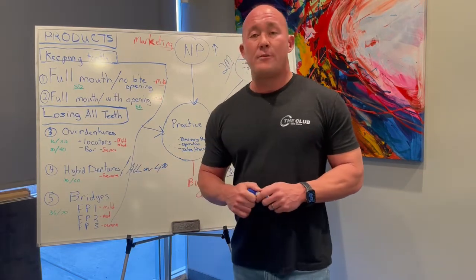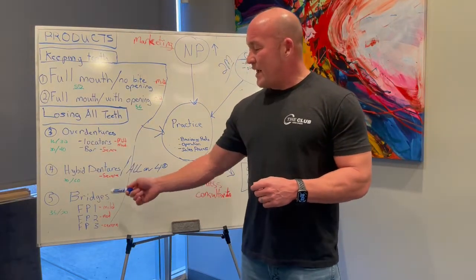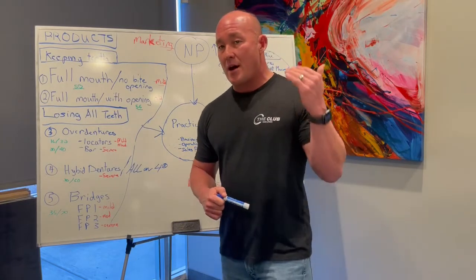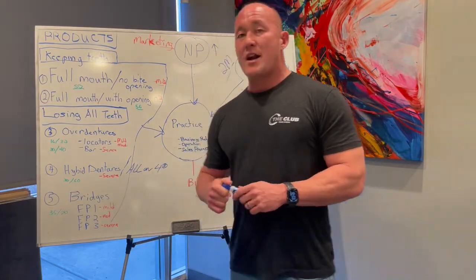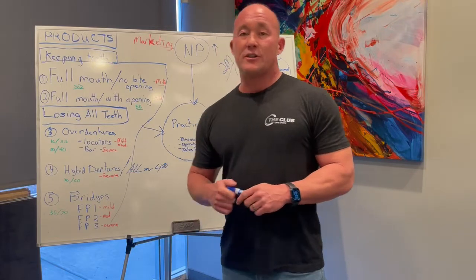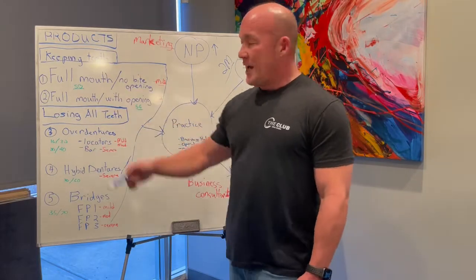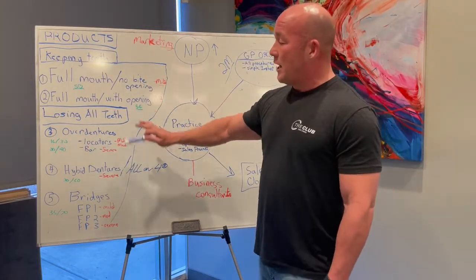The fifth category of full mouth is bridges. Bridges were designed to be FP1, FP2, and FP3 — mild, moderate, severe — three categories depending on severity of bone loss. These are about $35,000 per arch, a little more expensive than category four, or $70,000 for a full case. So I like five categories for my full mouth section, and as you can see they're all really, really lucrative. And these are all options that our clients have.